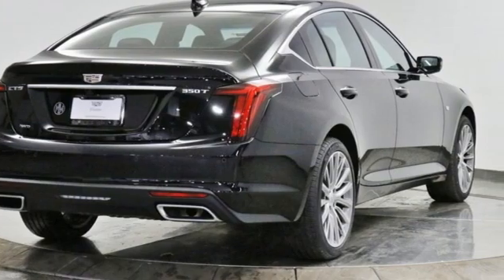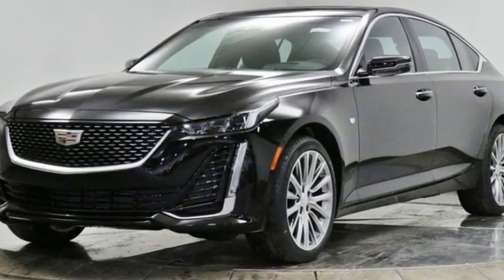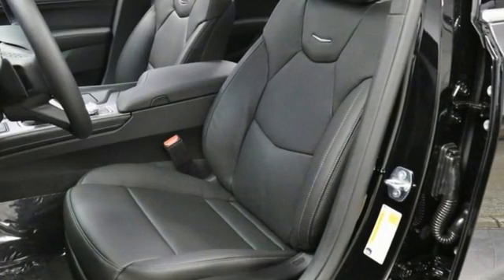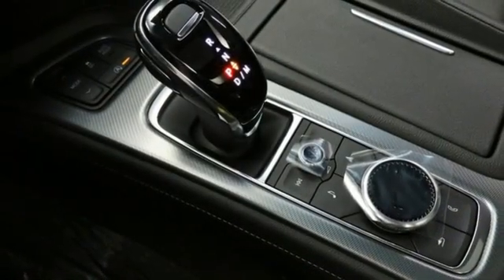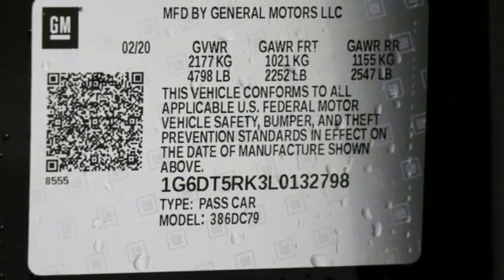It comes nicely equipped with features you'll love: integrated navigation system with voice activation, front heated and ventilated leather bucket seats, wi-fi hot spot, first and second row express open and close sliding and tilting sunroof, and automatic transmission with rear wheel drive.